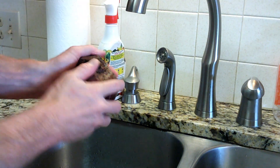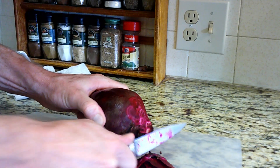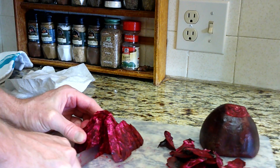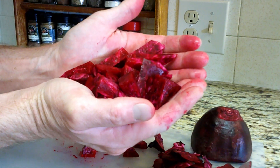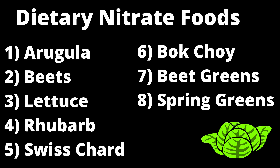Dietary nutrients in the form of nitrates are important to the nitric oxide equation. Arugula and beets are two of the best sources of dietary nitrates, which research has shown can convert to nitric oxide in the body. Other good sources are lettuce, rhubarb, Swiss chard, bok choy, beet greens, and spring greens.